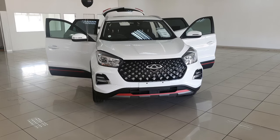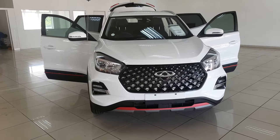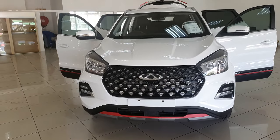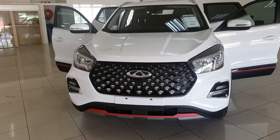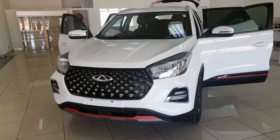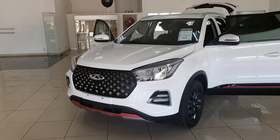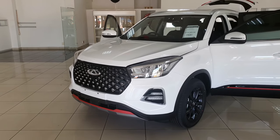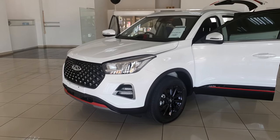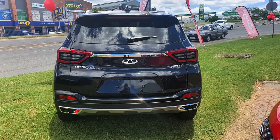In front, you get halogen headlamps on the base models, and LED headlamps are only available in the Elite CVT and the range-topping Elite SE. With this car there are no optional extras — whatever comes with the car is all you get. At the center, we have a hexagonal front grille and a red decorative trim on the chin. All models come with LED daytime running lights, and for me the front end is really impressive. In terms of colors, the Tiggo 4 Pro is available in white, blue, gray, black, red, and silver.